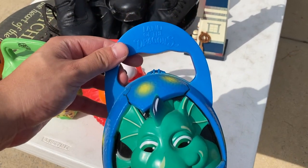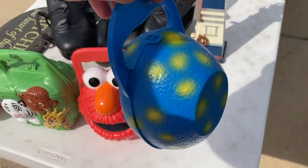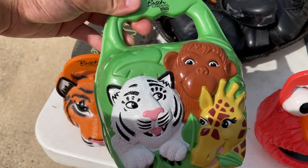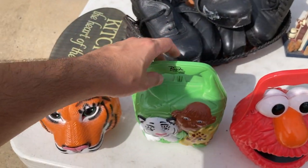Two for five — Land of the Dragons. And look, Bush Gardens! I got this one and that one. I kind of want them. I don't know if it's a smart purchase but they're kind of cool.